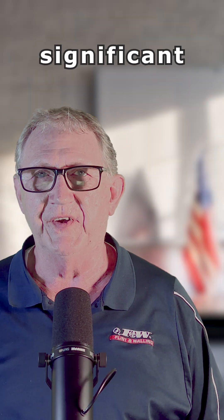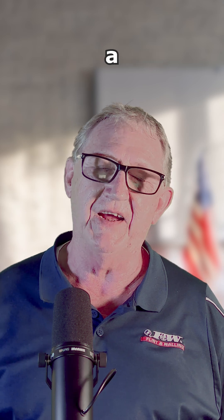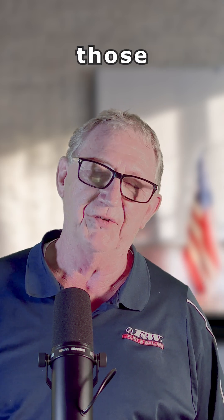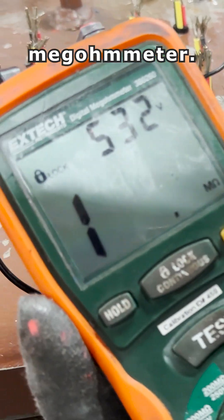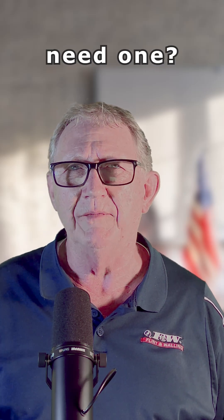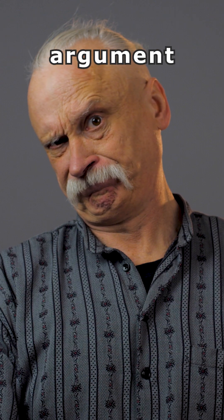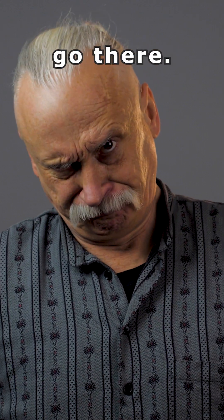Undoubtedly, there are a significantly higher percentage of contractors and installers that possess a multimeter than those that possess a megometer. And sometimes people ask, do I really need one? Well, if you've been in business for 20 years and you've never had one, that's going to be a hard argument for me to try to win, so I'm not even going to go there.